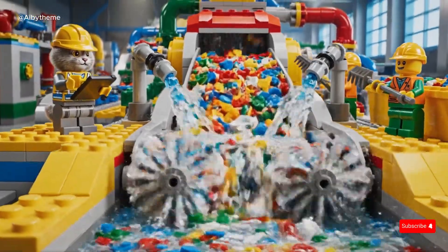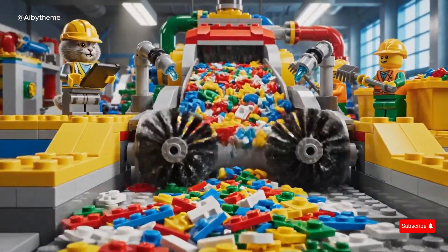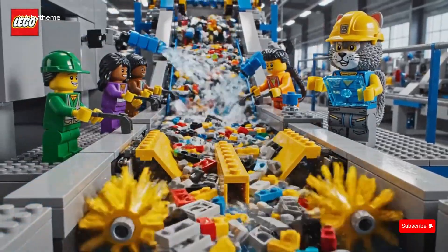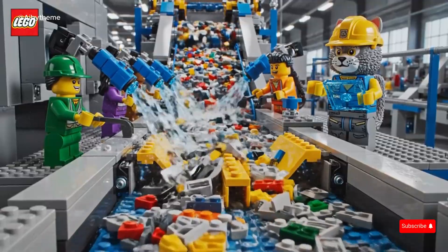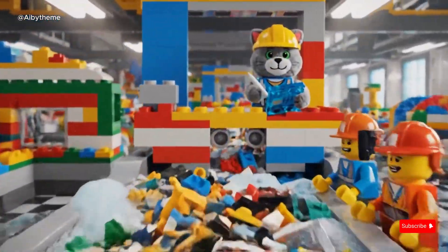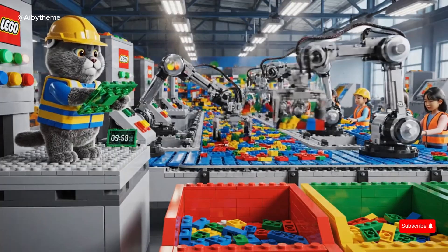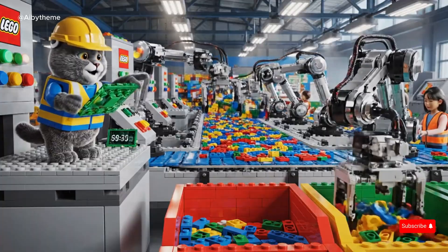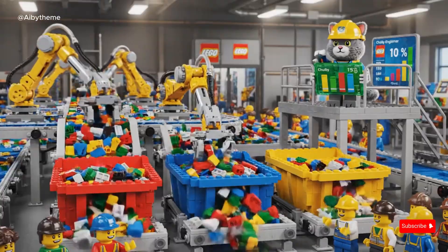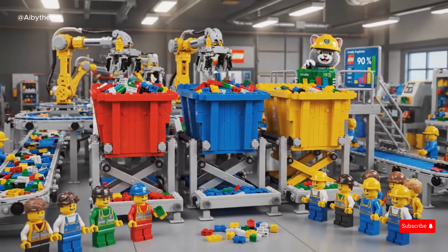The shredded LEGO bits fall onto the washing belt, ready to be cleaned and prepared for the next stage. Lisa sprays the LEGO water jets to clean the shredded bits. With the CAT engineer supervising, every piece becomes sparkling and ready for sorting. Bubbles overflow from the LEGO washing belt, making Harl laugh — even during work, fun and cheer keep the team going. The robotic sorting arms activate, separating color-coded LEGO bricks efficiently. The red, blue, and yellow bins fill automatically as the sorting arms work.